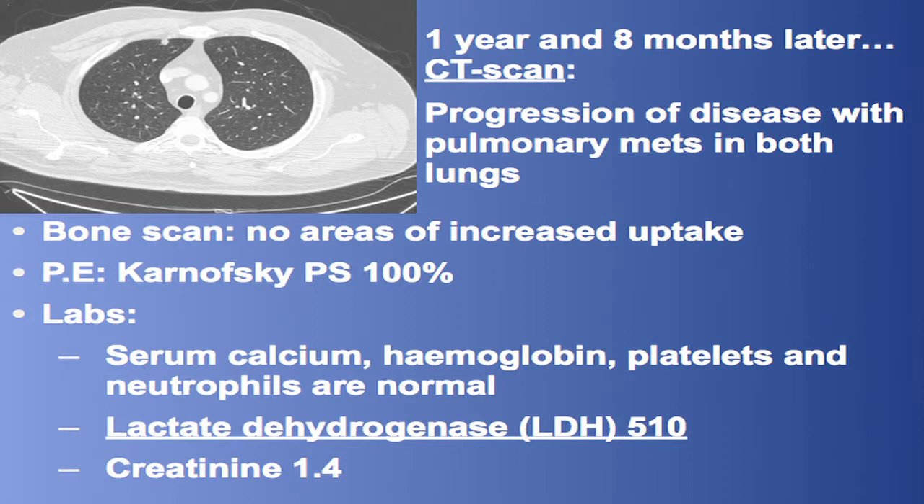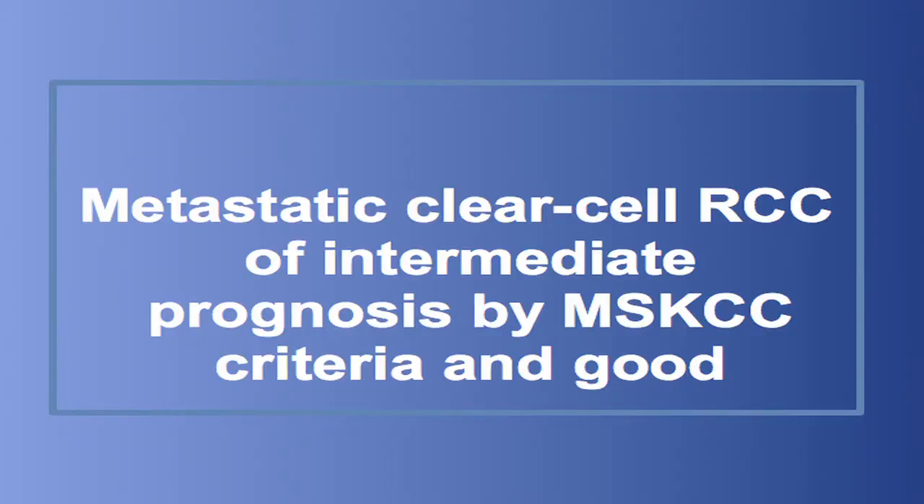After one year and eight months of follow-up, the scan showed progression of the disease with pulmonary metastases in both lungs. The Karnovsky index at that moment was 100% and the patient had elevated LDH. So we had a 64-year-old man with metastatic clear cell renal cell carcinoma of intermediate prognosis by MSKCC criteria and good prognosis by HENG criteria.